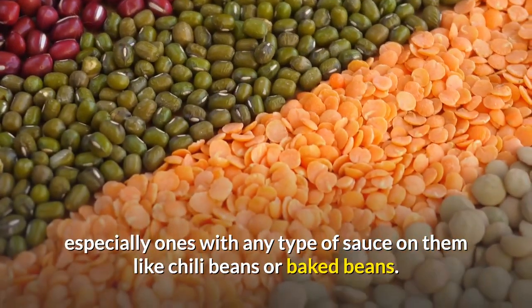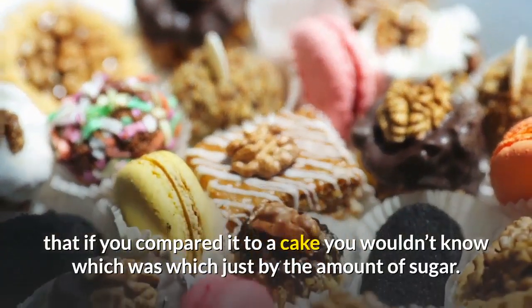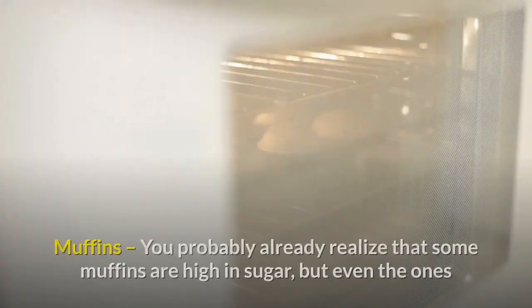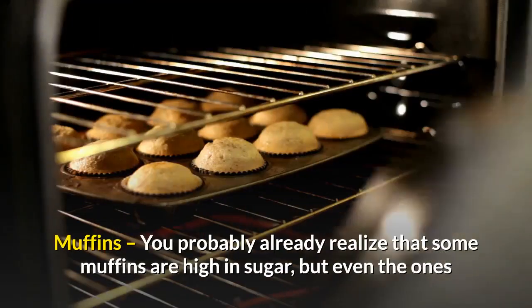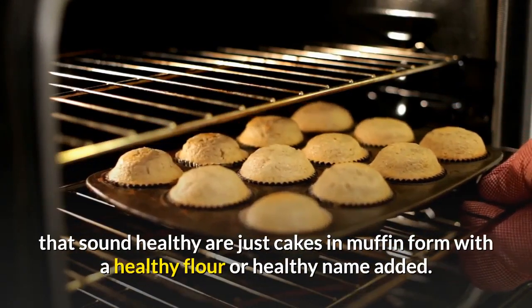Canned beans — check the labels on canned beans, especially ones with any type of sauce on them, like chili beans or baked beans. These are usually so high in sugar that if you compared them to a cake, you wouldn't know which was which just by the amount of sugar. Muffins — you probably already realize that some muffins are high in sugar.